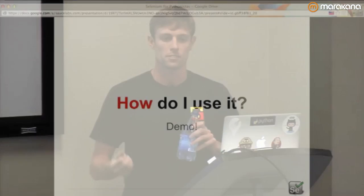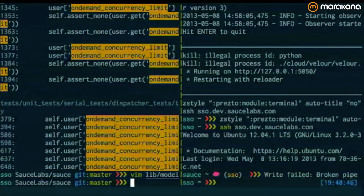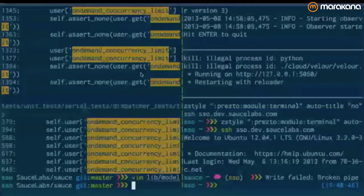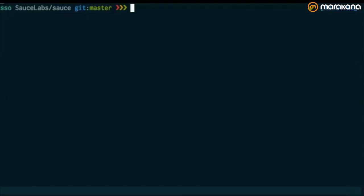I want to make a quick demo on how to use Selenium — this will kill the myth that Selenium is hard, that it's some QA magic thing. First of all, Selenium is not a testing tool. Selenium is a browser automation tool.